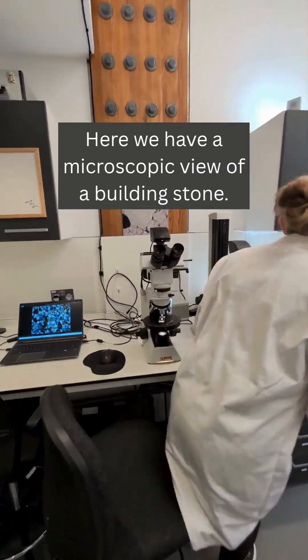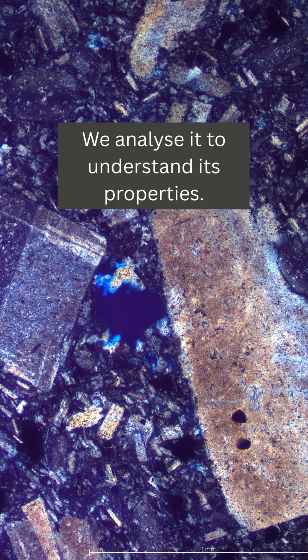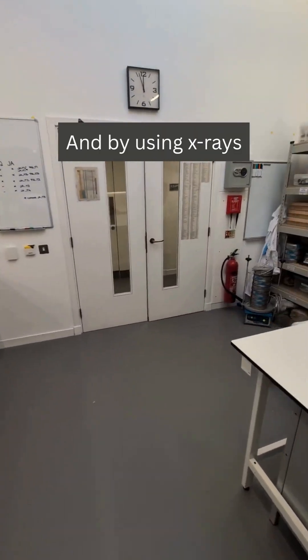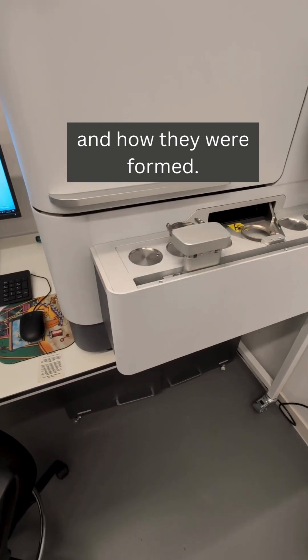Here we have a microscopic view of a building stone. We analyse it to understand its properties. And by using X-rays, we can determine the composition of these materials and how they were formed.